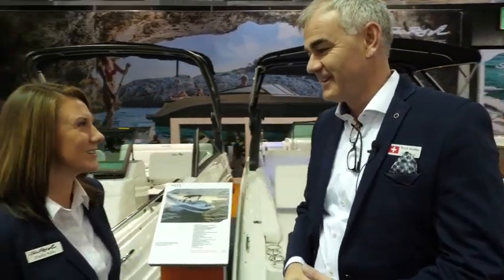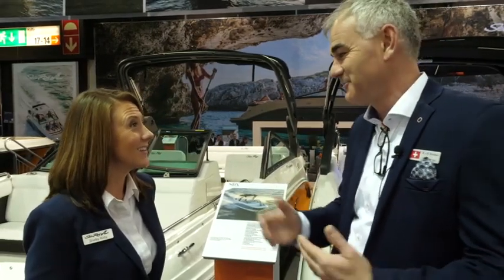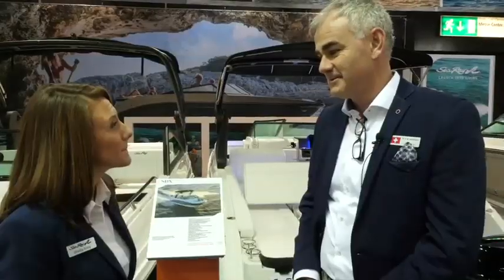Christian, which dealership do you work for? I'm working for WAR in Switzerland. And how long have you been a Sea Ray dealer? Since 35 years — my previous generations and owners. And yourself, how long have you been working with boats? Six years now. I owned a computer company before and changed it to the nice part of life, the boating.